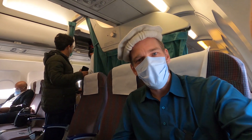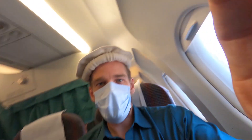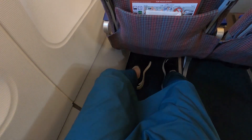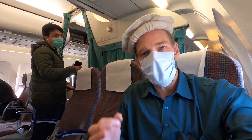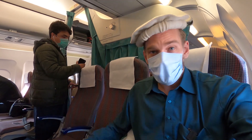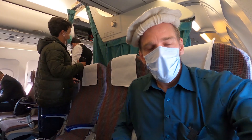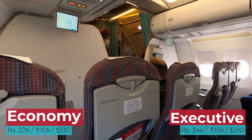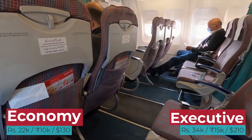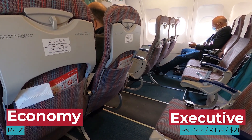This is executive class and there's a bit more room — more room for my feet for sure, good if you're tall. There's a slightly bigger seat than economy and there's no one sitting in the middle, so you get that little bit of extra space. But I was expecting more plush leather seats for this price. These seats aren't so different to economy; they just have a little bit more leg room and room on the sides.